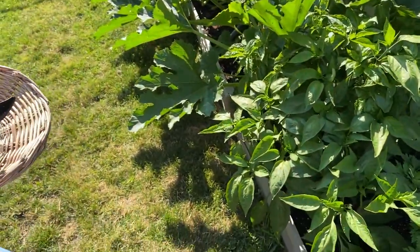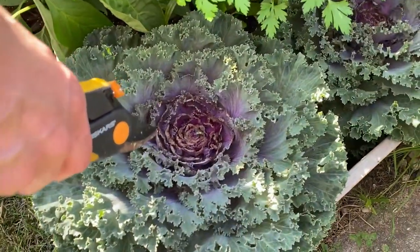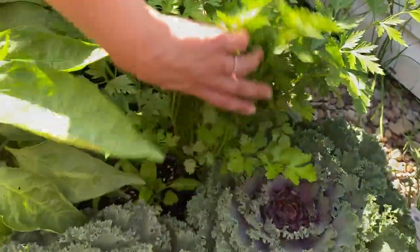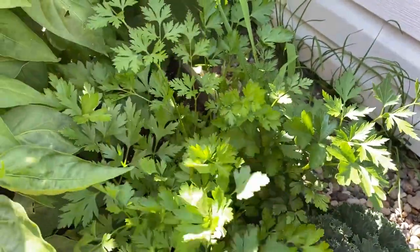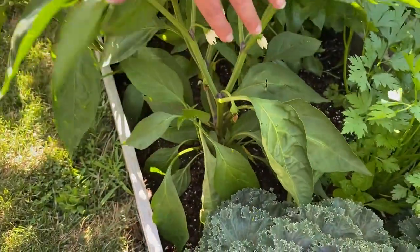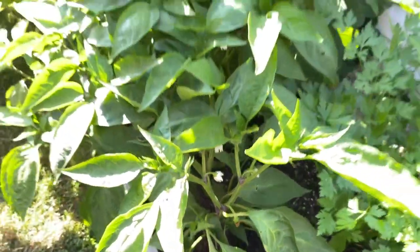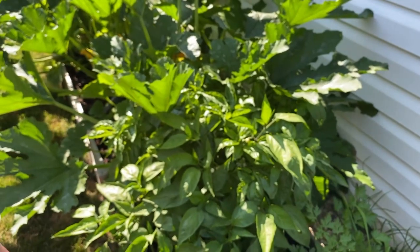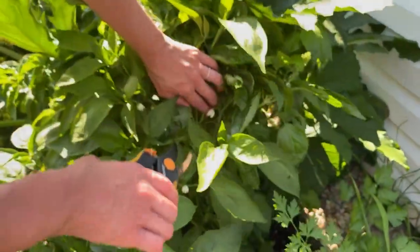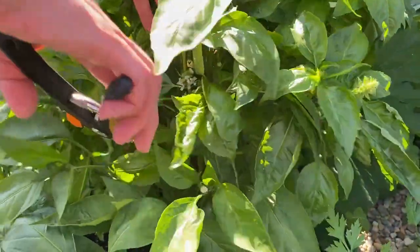Moving along, we have just a jumble of stuff. I have these ornamental cabbages, and this is parsley — I don't know if we need parsley on anything. This is a jalapeño plant, but I don't have any jalapeños yet on it. Actually, there are a couple of baby jalapeños growing there.